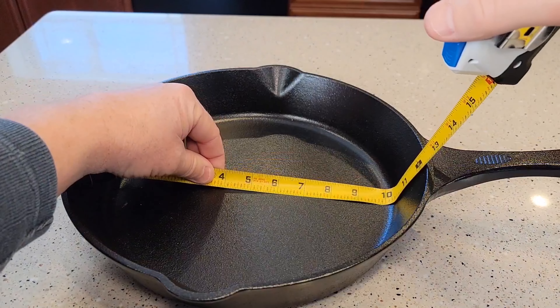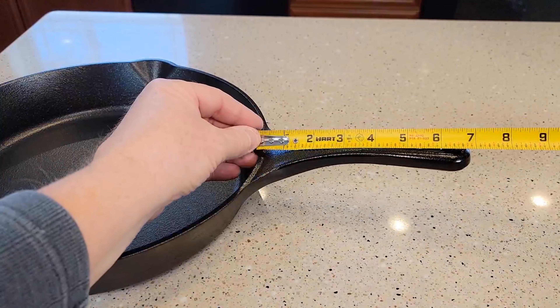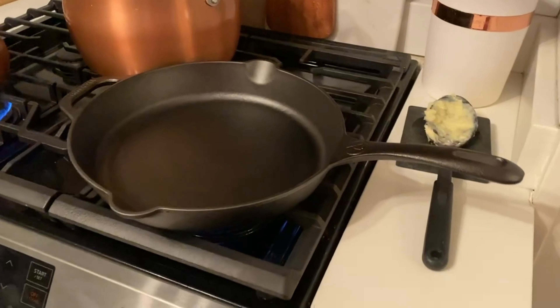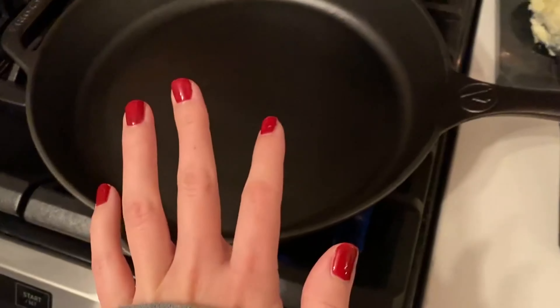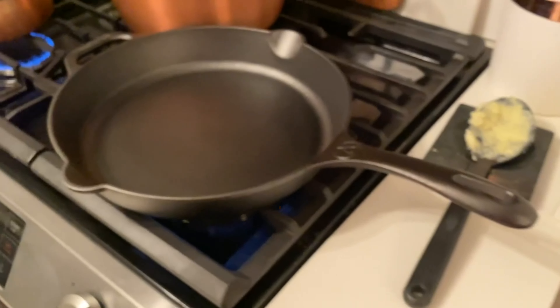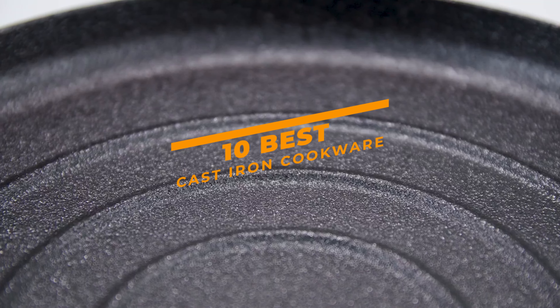If you're in the market for some of the best cast iron cookware out there, then you've come to the right place. In this video, we are going to take a look at some of the best cast iron cookware on the market today and recommend some brands that you can trust. So make sure to watch the video and we guarantee that you'll be able to find the perfect set of cast iron cookware for your needs.